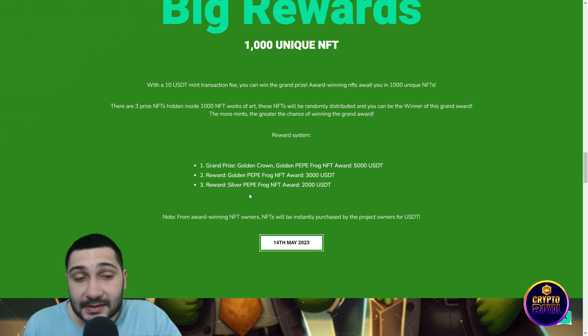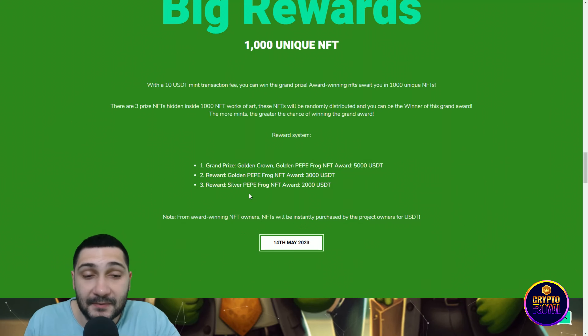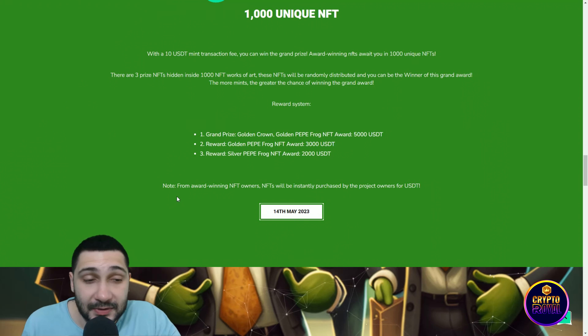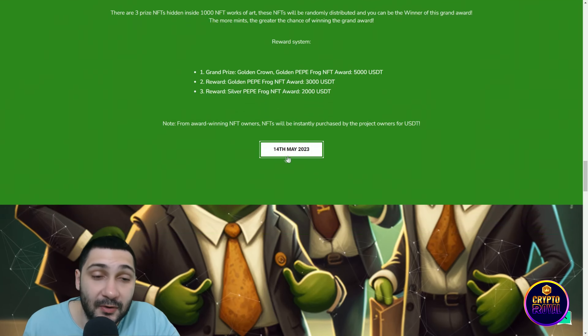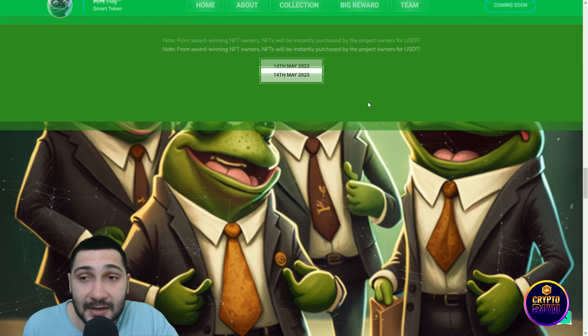The second reward, golden Peppy Frog NFT, awards 3000 USDT. The third reward, silver Peppy Frog NFT, awards 2000 USDT. Award-winning NFTs will be instantly purchased by the project owner for USDT on 4th May 2023. So be prepared — it's coming very soon.